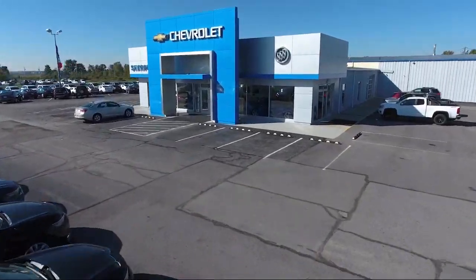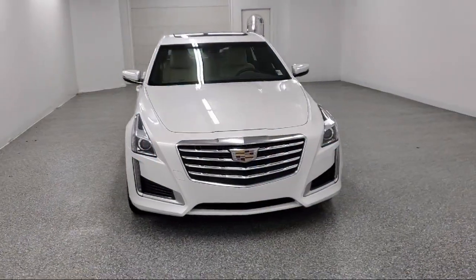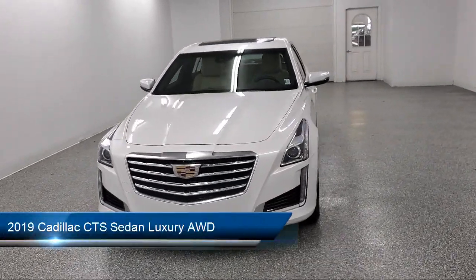Welcome to Sharpknax Chevrolet Buick Cadillac, and here's a look at another one of our great vehicles from our inventory.